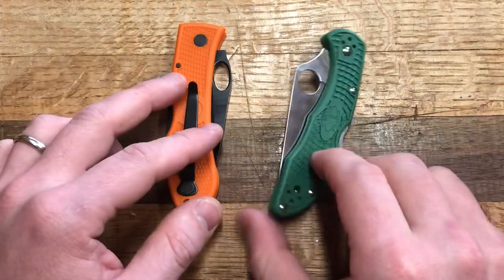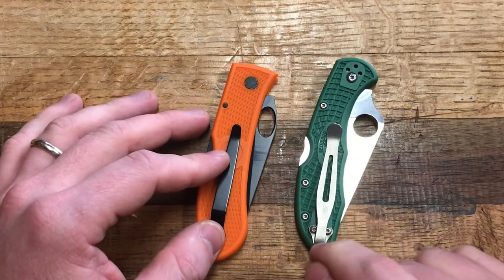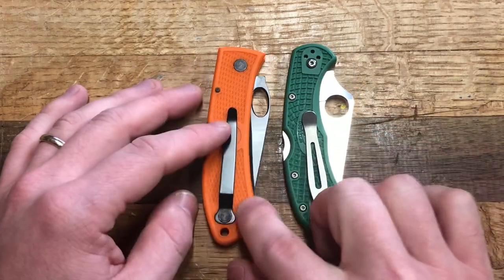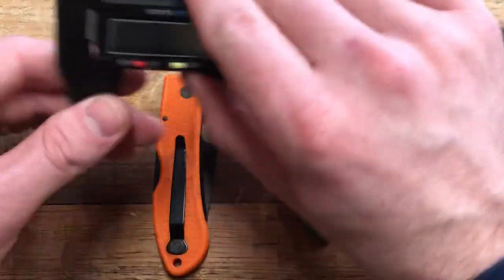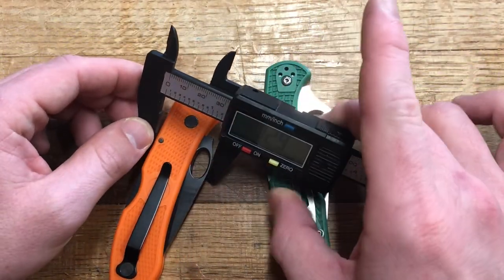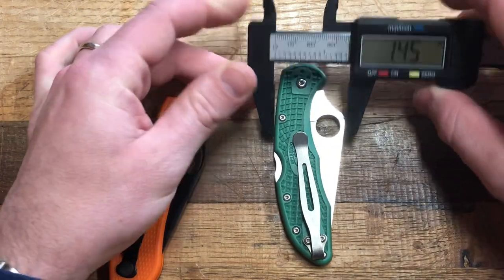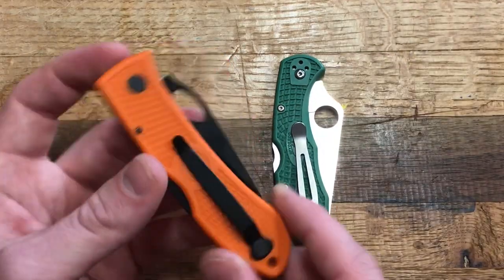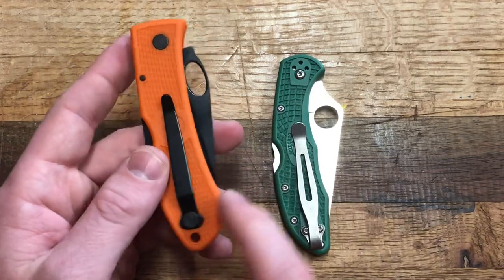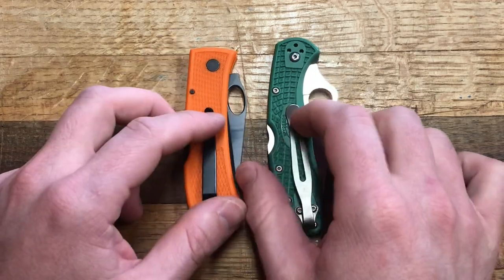In the pocket — as configured with the deep carry clip the Delica is better for me. But both carry very well. The Dozier actually carries a bit smaller; at its thickest point it's 1.29 inches versus 1.45 on the Spyderco, so it's a good bit thinner. It carries up higher and despite not loving the clip I think it makes it easy to grab. I've been very impressed with how the Dozier carries, but the Delica also carries very well for its size.